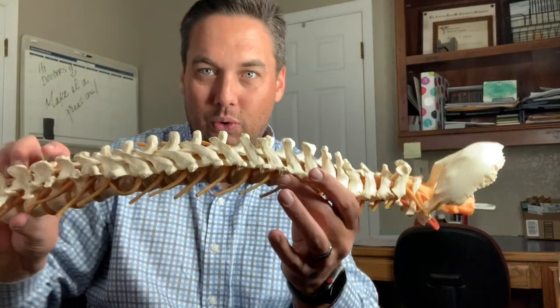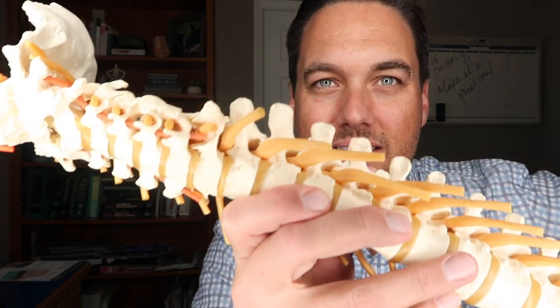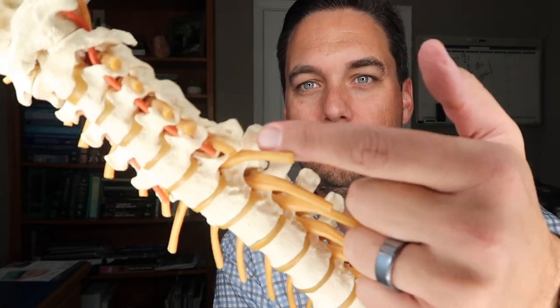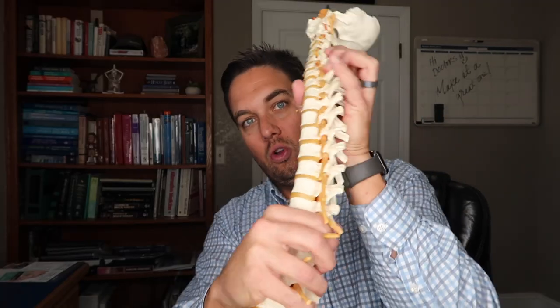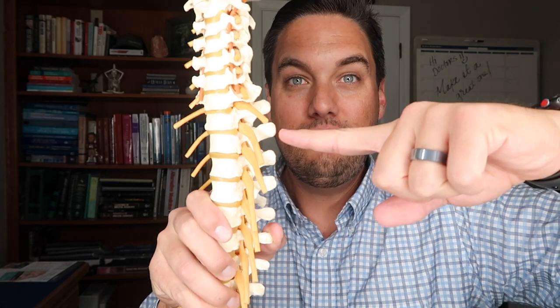Let me grab my spine model and show you what's going on. This is the front, as if I'm sitting here looking at you. I want you to look at the sides of the vertebrae — these are called transverse processes. You can almost see little indentations here. When you reach, pull something, or roll over in bed, the ribs — the actual ribs that you feel in the front of your chest — those guys insert on the back portion of the spine, right there.